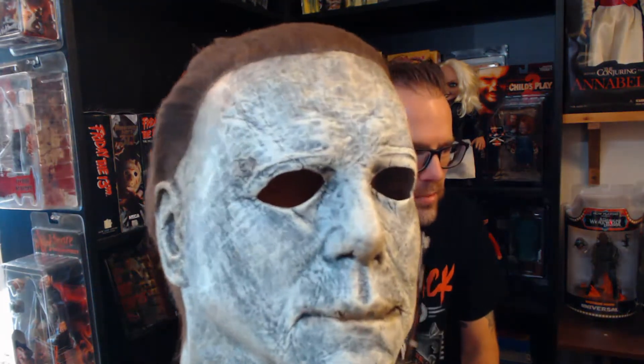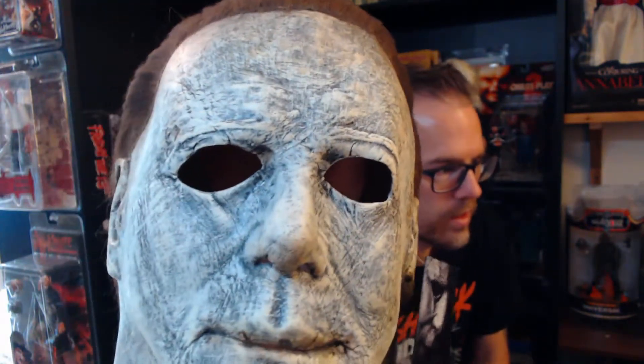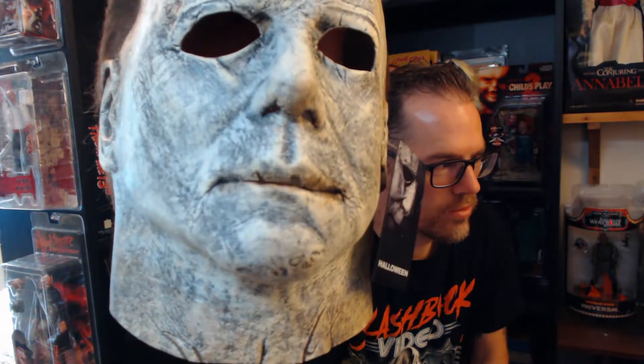There you have it — Michael Myers, 2018 Halloween mask from Trick or Treat Studios.